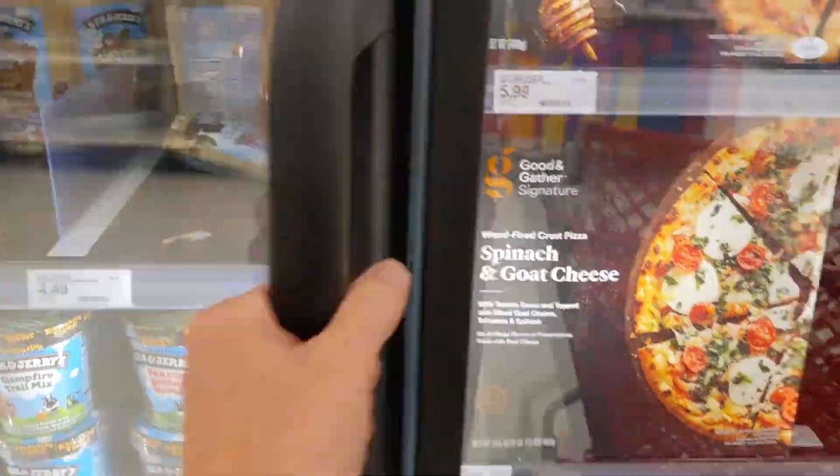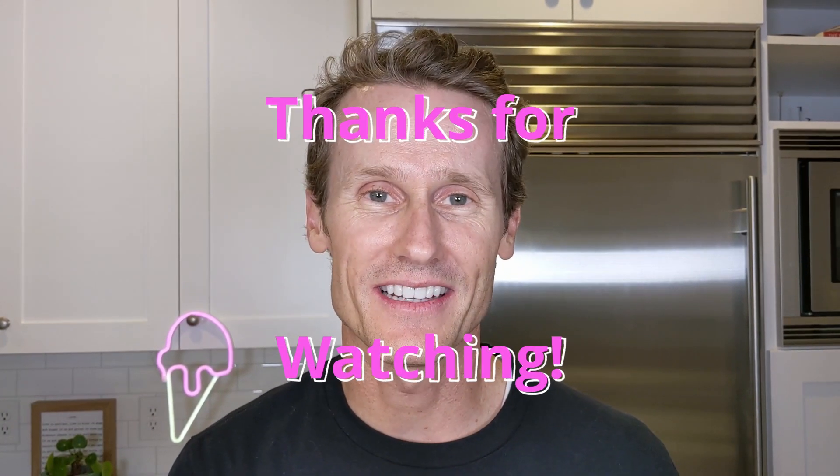So those were the best ice creams I could find in the Target brand at Target. There were a bunch of other ones too. If you have a favorite Target ice cream brand, put that in the comments. Let me know what you think — if you've tried any of these, put your rating in there too. Give me a thumbs up if you like this video and subscribe if you haven't already. This is Mark from Ice Cream Meltdown. Thanks a lot for watching and we'll see you again next time.